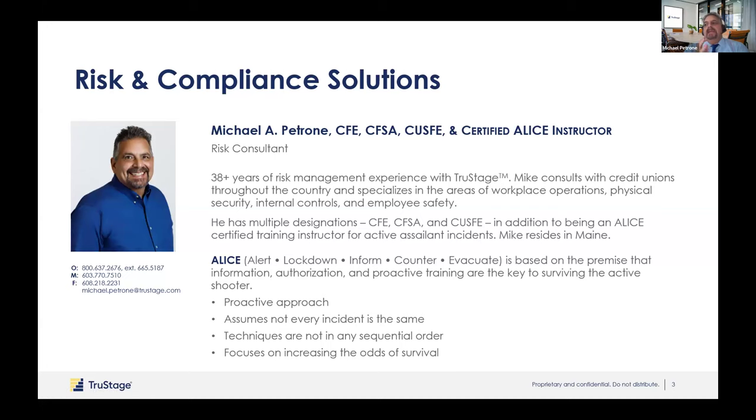I've been around a long time and I do all different reviews for the credit union, but I am the physical security expert for the risk management department. I do a tremendous amount of robbery training and also active assailant training.